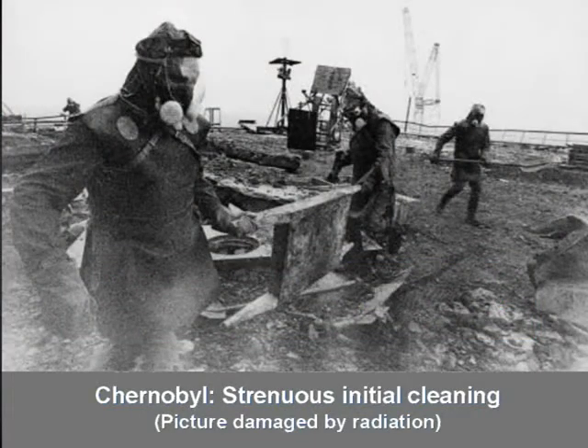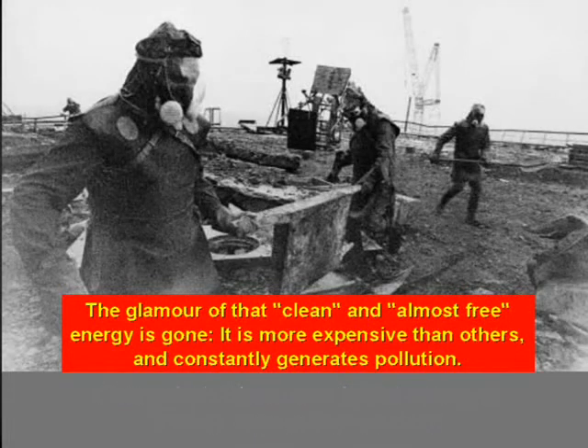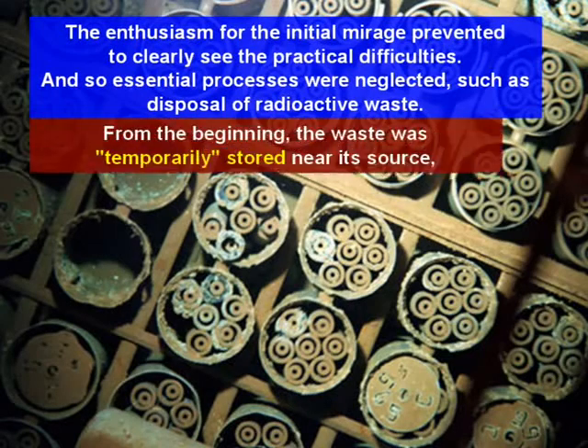This picture showing some initial cleaning activities in Chernobyl was damaged by the high radiation level that existed in the area. The glamour of that clean and almost free energy is gone — it is more expensive than others and constantly generates pollution. The enthusiasm for the initial mirage prevented clearly seeing the practical difficulties, and so essential processes were neglected, such as the disposal of radioactive waste.